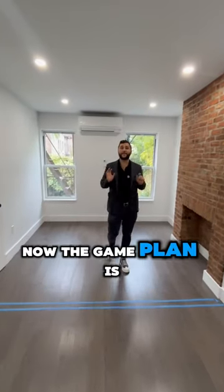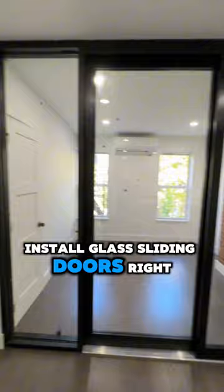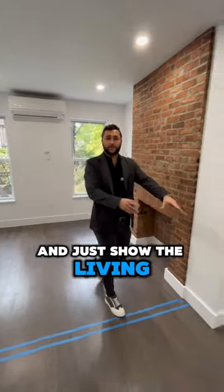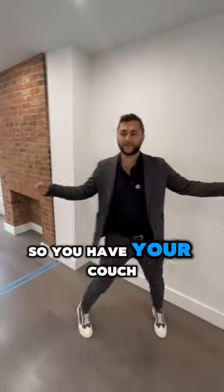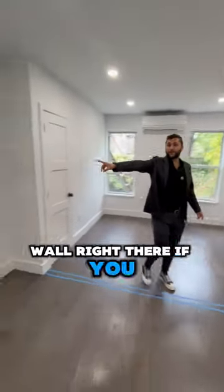Now, the game plan is — right now it's a one-bedroom. The game plan is to install glass sliding doors right over here at the owner's expense to make this into a second bedroom. And just to show the living room space here, this is what it would look like — you have your couch set up here, TV, either up against that wall right there if you wanted to do that.